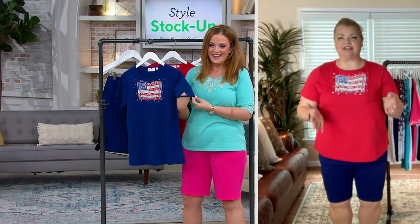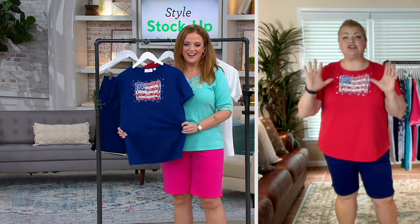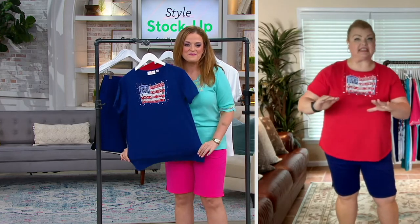— we have six fantastic new items starting with this. I had to kick off the show with this because this is our last brand new Americana top of the season.